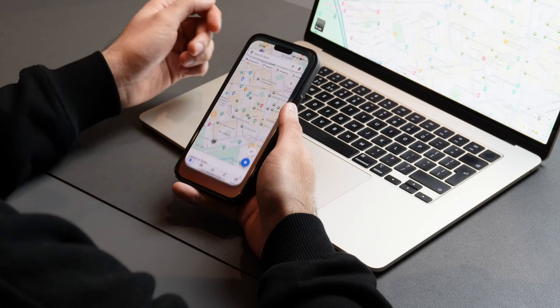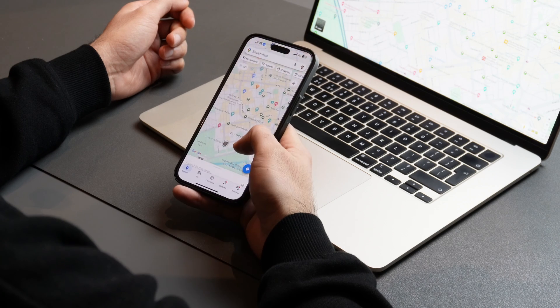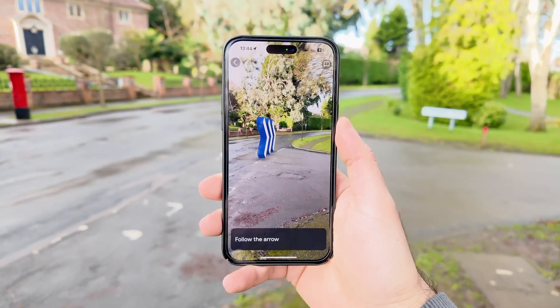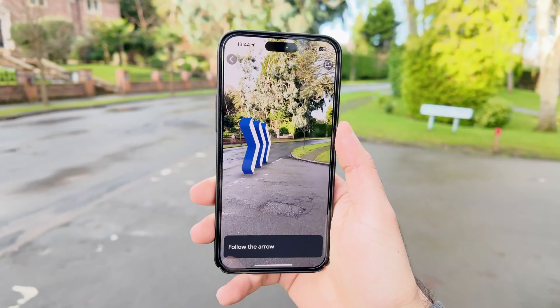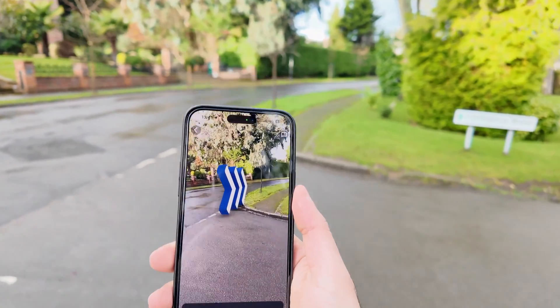Whether you're a seasoned explorer or a local traveler, Google Maps has become a necessary companion in navigating the world around us. From hidden capabilities that simplify your commute to insane features that let you save locations, plan your holidays, and turn your smartphone into a virtual tour guide, I'll be exploring the abundance of features that make Google Maps not just a navigation app but a powerful tool that can enhance your daily life.